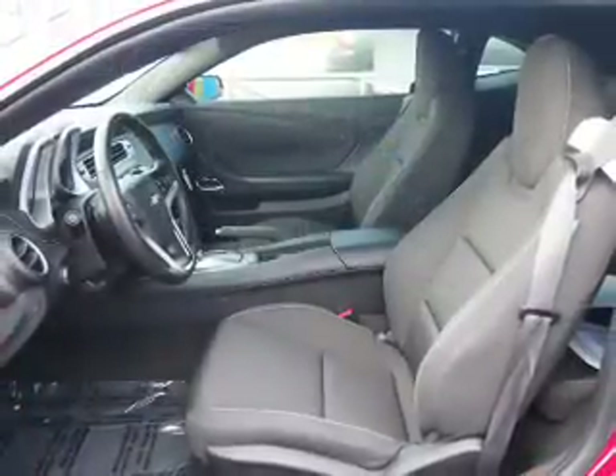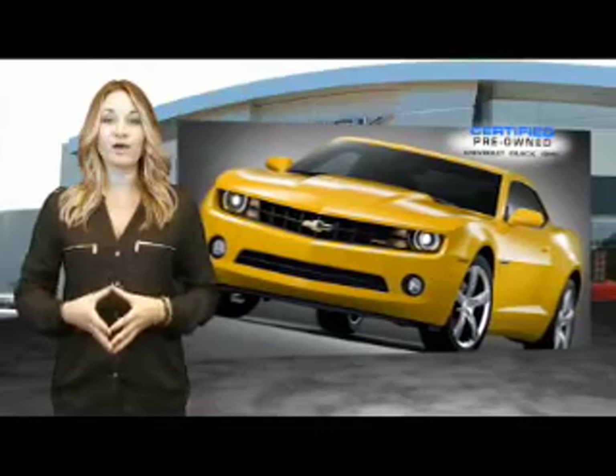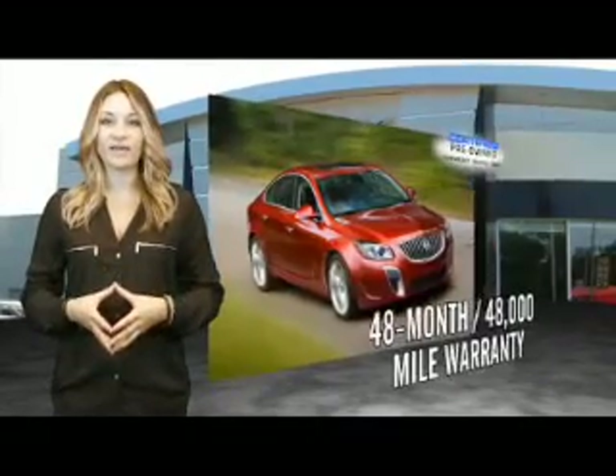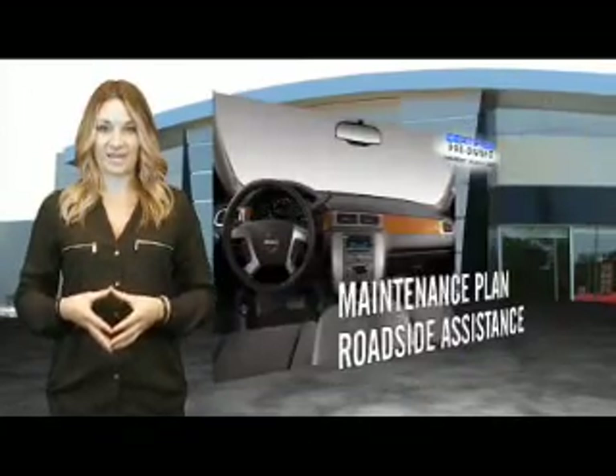Let us put you in the driver's seat today. Call or click to contact us. When you purchase a certified pre-owned GM, you can be confident in knowing that your vehicle comes with a 48-month, 48,000-mile warranty from the original in-service date.